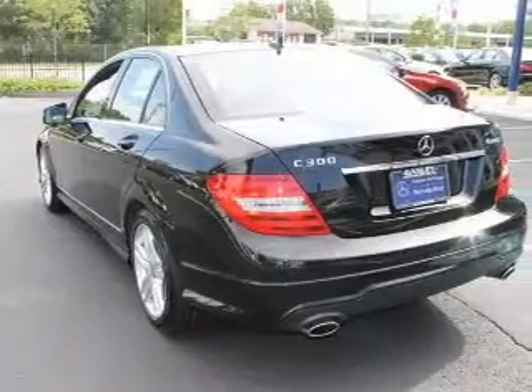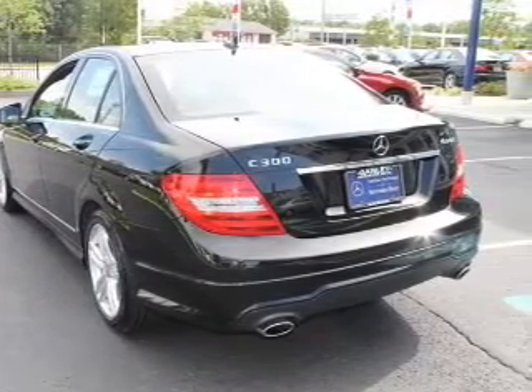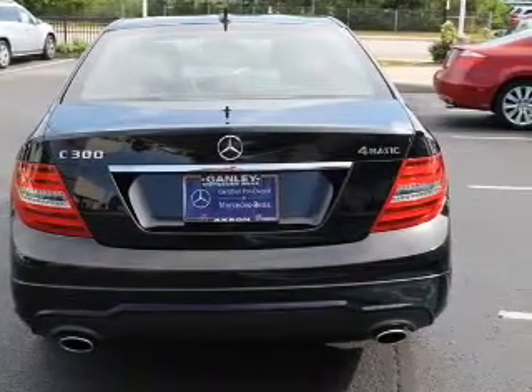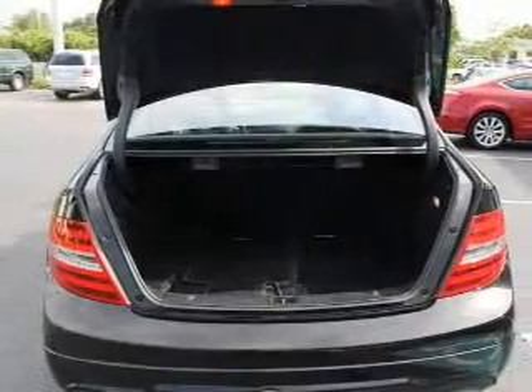The powertrain includes all-wheel drive with a solid six-cylinder engine connected to a smooth shifting automatic transmission. Anti-lock brakes help to bring your vehicle to a safe stop. There's nothing like a sunroof on a nice day. Pamper yourself with memory settings.